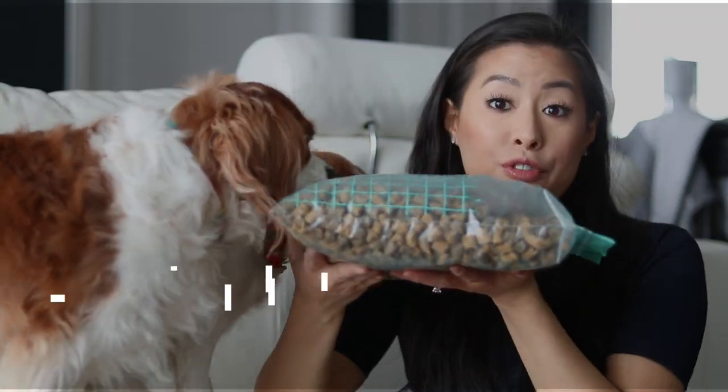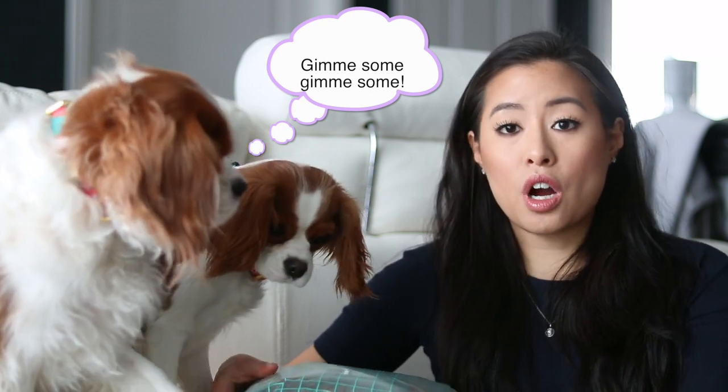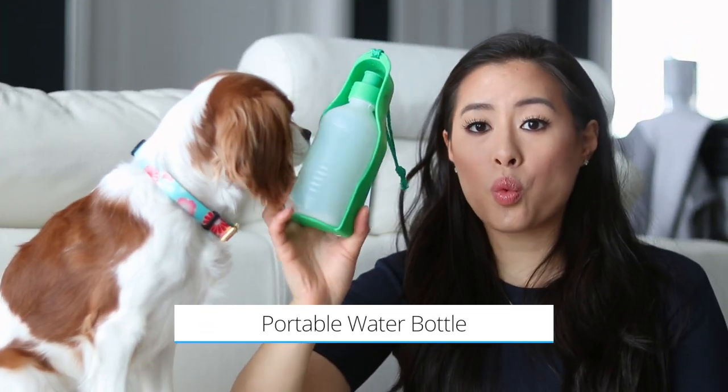We're also bringing food, obviously. I'm bringing about this much, which should be good for about a week. We're going to buy more food when we're there, but when you try out new food for your dog you should always transition the food over. So we're going to transition to their new food and not buy a format that's too big. If you're going for just a few days, this amount would be good — adjust the quantity according to the duration of your trip, but make sure you bring enough to transition their food if you're going for more than a week.